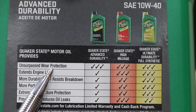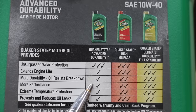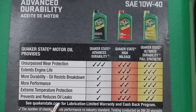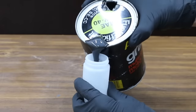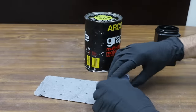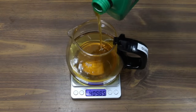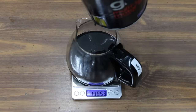Quaker State gave this Advanced Durability three checks for unsurpassed wear protection, but for some reason only one check for extends engine life. With an oil called Advanced Durability, you'd think you'd get more than one check for durability — also one check for more performance, one for extreme temperature protection, and one for prevents and reduces oil leaks. Before we begin our first test, I need to send off the Arco oil to an oil testing lab. I already sent off the Quaker State to a lab a while back. Wow, that's a dark motor oil. The lab will provide information on the oil's anti-wear additive package, detergent, and dispersant content, as well as the oil's total base number. While graphite is known for being extremely tolerant of heat, what about the base oil? We'll see how tolerant these oils are of heat in our first test.